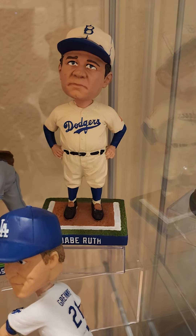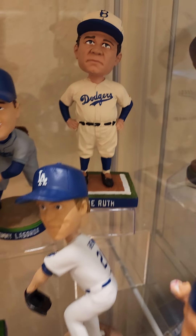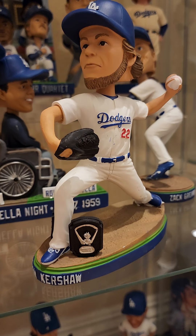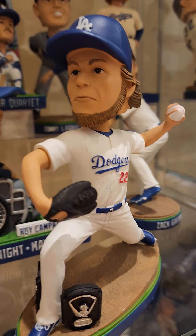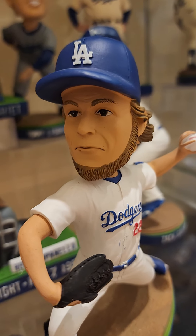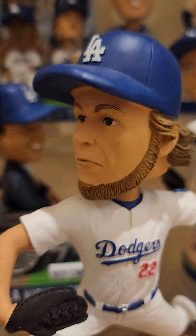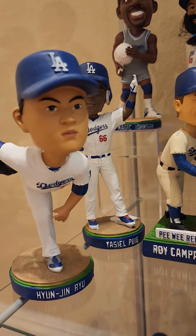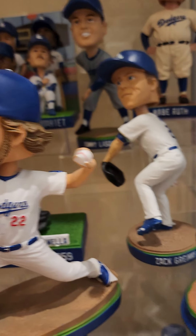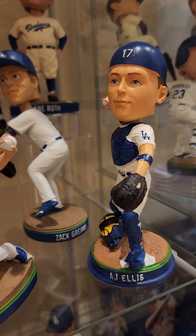Babe Ruth — pretty cool one. And there's Clayton. Doesn't really look like Clayton but he's got a Cy Young down there — I'm not sure who that really is, I don't think it's Clayton Kershaw. Kind of looks like he might be in a gang or something. Hyun-jin Ryu, Zack Greinke, AJ Ellis.